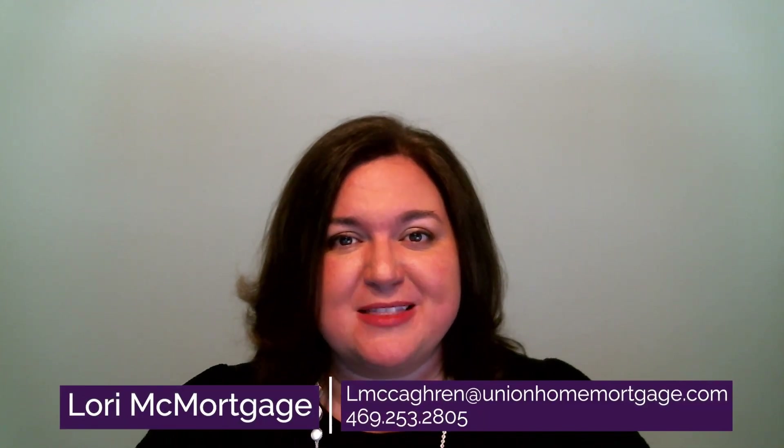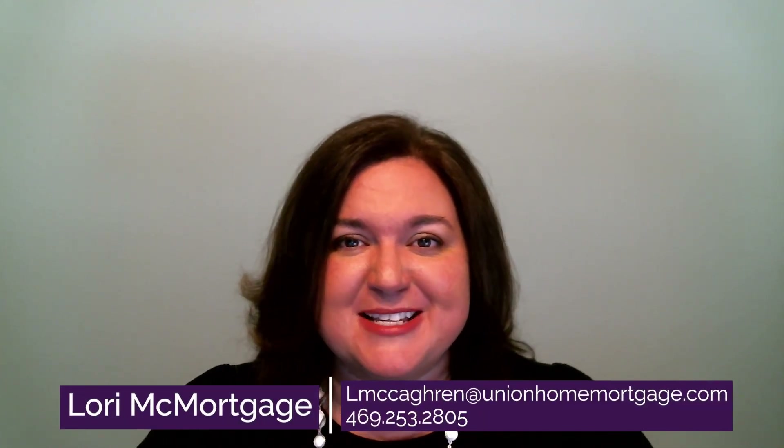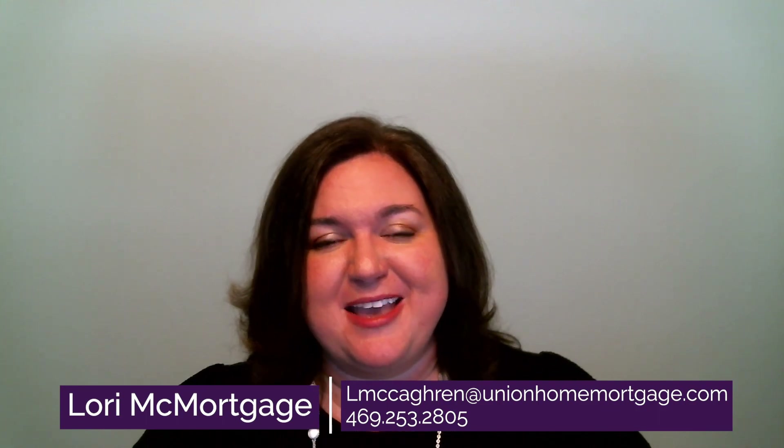Hi, I'm Lori McMortgage, and I help people buy homes when they don't have the cash to pay for it. Whether it's your first home, your next home, or your rental home, my team and I will make sure you have the right financing in place and the process is smooth and easy. Thank you so much for watching — please reach out to us at the information provided. We can't wait to talk to you!